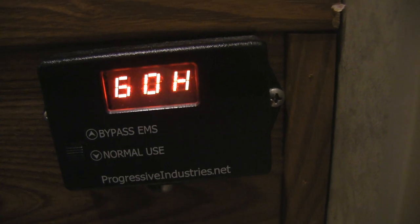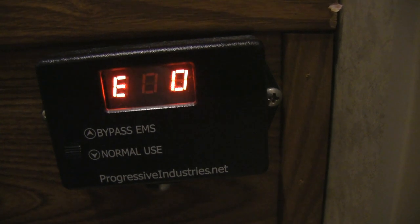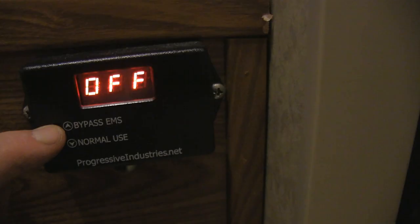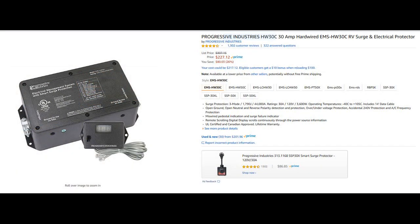It has a display that tells the amperage, voltage, and more. When you connect to shore power there's a few-second delay as it checks to make sure all is okay before moving electricity into your camper. Just remember when connecting a generator to switch it to the bypass mode. The current 2019 price on Amazon for the unit we purchased is about $225 — well worth it for peace of mind.